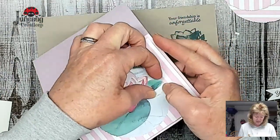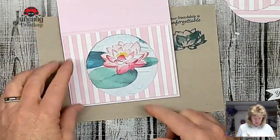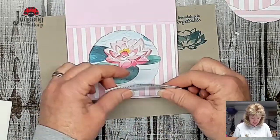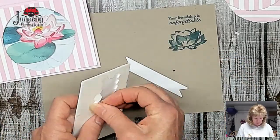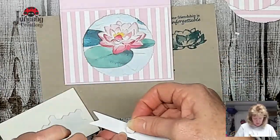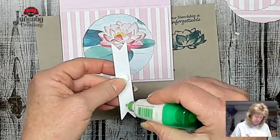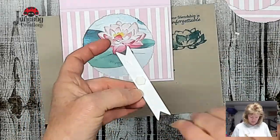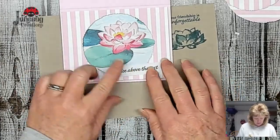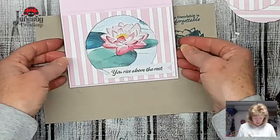I'm going to untuck that one so it can peek out a little bit. I want to put this over here, so I need to put some dimensionals under here so it's not falling down. I just need a dimensional right here, and then on the rest I'll put a little bit of glue. Because it says 'you rise above the rest' and this is risen. There we go - 'you rise above the rest.' We want to have a few of these gems, so we're going to get our trusty take-a-pick tool.